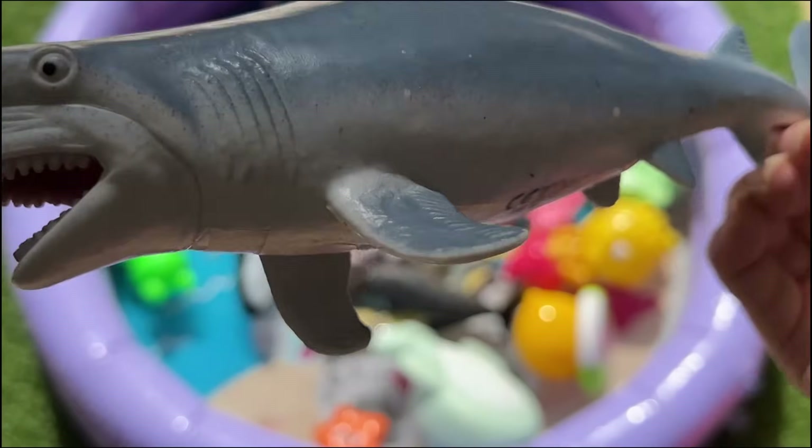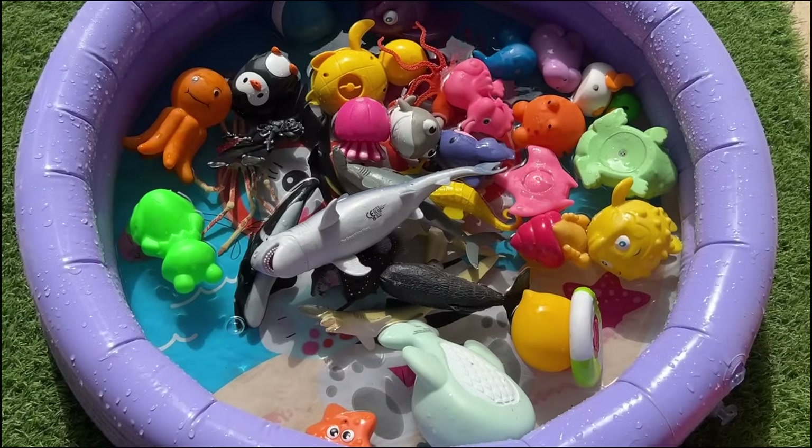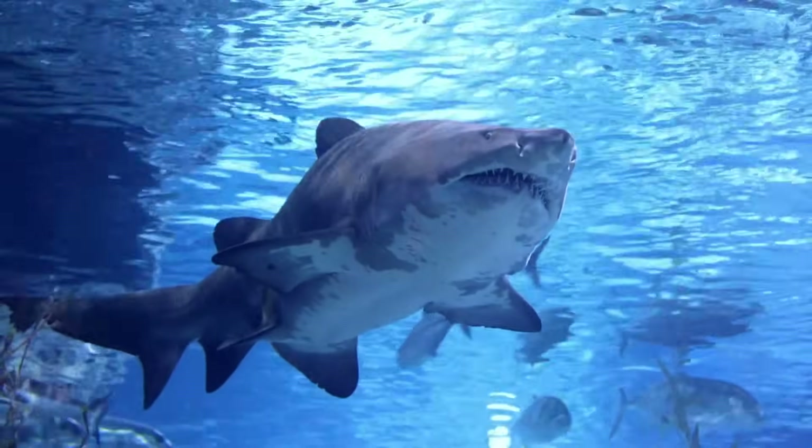Their top speed is around 25 miles per hour. A great white shark's bite force can be up to 4,000 pounds per square inch.